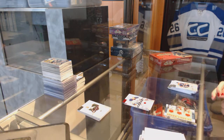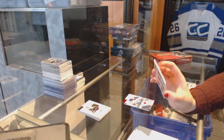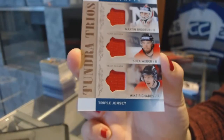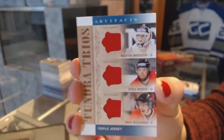And a Tundra Trios triple jersey, which will be a random. I'm going to guess all the teams — it should be New Jersey, Nashville, and L.A.: Martin Brodeur, Shea Weber, and Mike Richards. But Brad will confirm those are the correct teams.